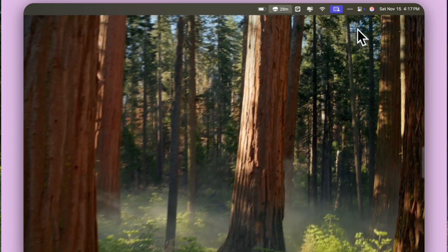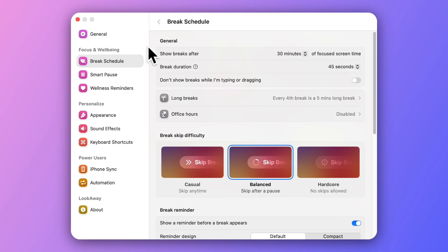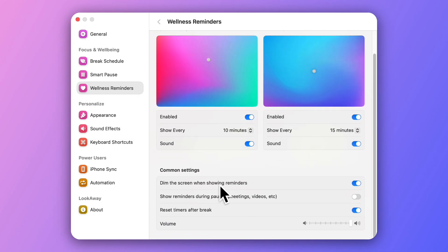And if you tend to ignore reminders, you can even do locked breaks so you cannot skip them. What's smart about this is it knows when you're busy. So if you're in a meeting, doing a recording, or deep in focus, it automatically delays your break to when you're free. So there won't be any awkward pop-ups if you're inside a Zoom call.